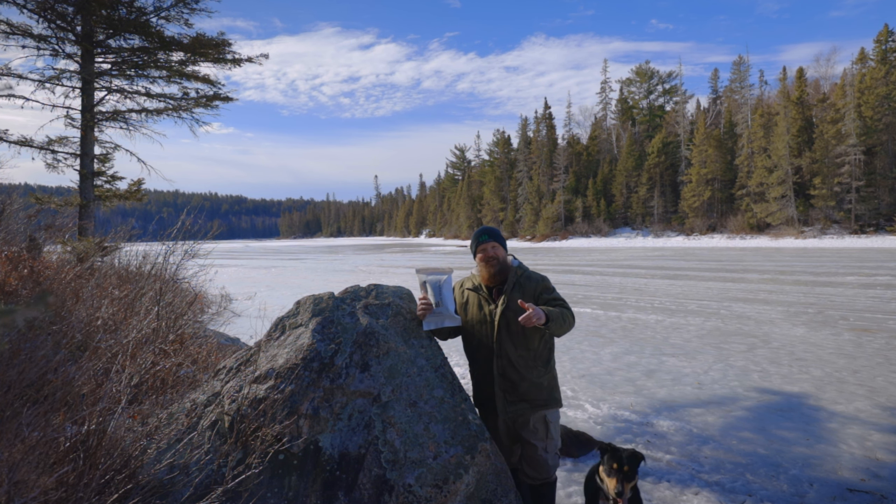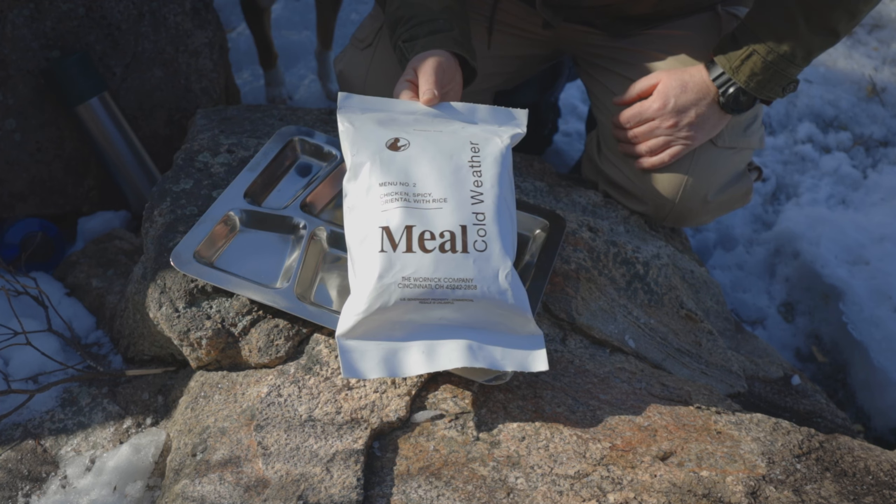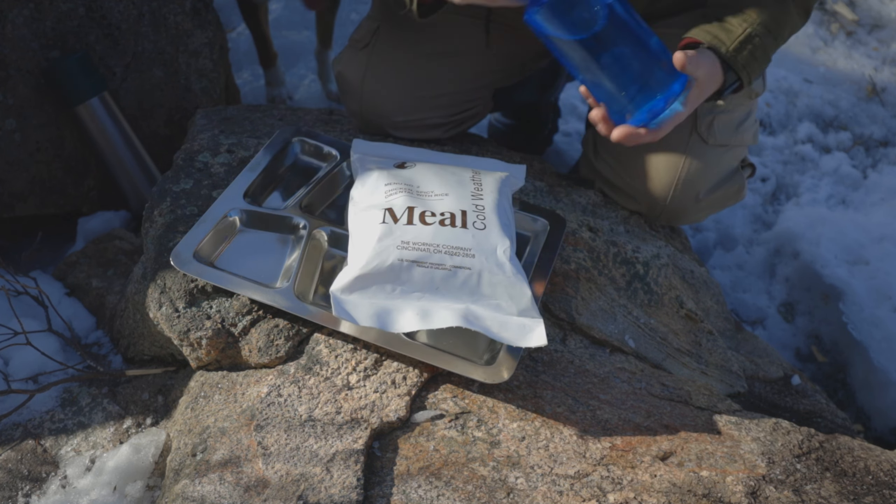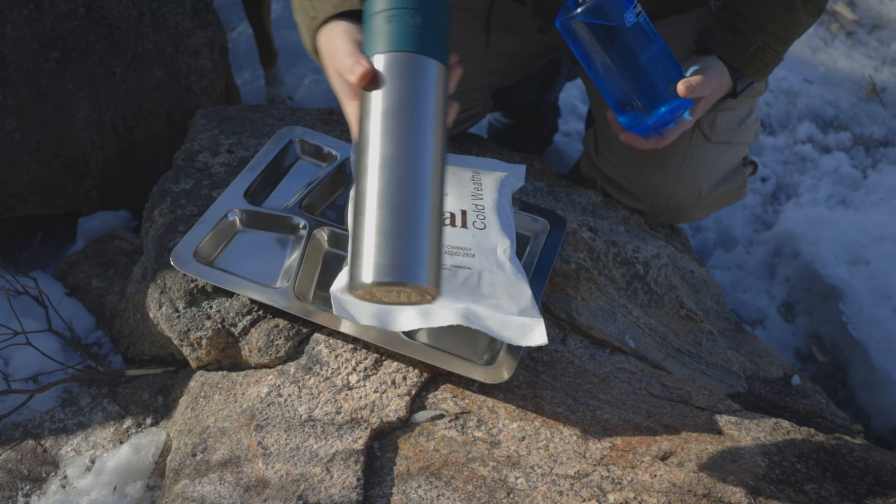The beauty of cold weather meals is the fact that nothing in here is gonna freeze — it's meant to be used in cold temperatures and snowy conditions. All you really need is water, and for today I've got some water and some hot water in the thermos.